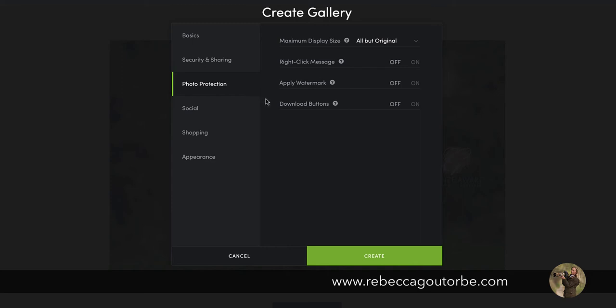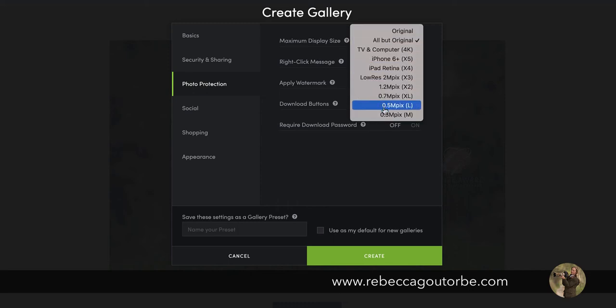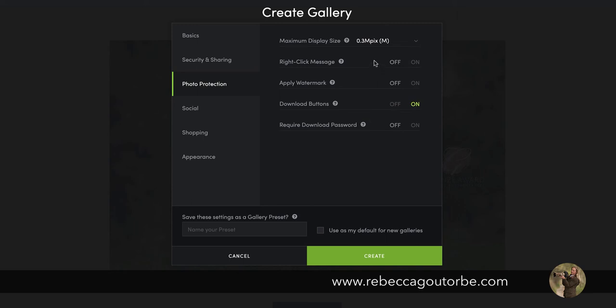If you haven't got a watermark, you can create one within SmugMug. I have free downloads so you can upload just a copyright symbol to watermark your photos. I really recommend putting a watermark on if you're selling your photos online. For download buttons, you can have different display sizes — very small on your website for display. I always have the download buttons off. If someone has already paid for the photos and you're creating a gallery to send to them, that's when it's ideal to put the download buttons on.